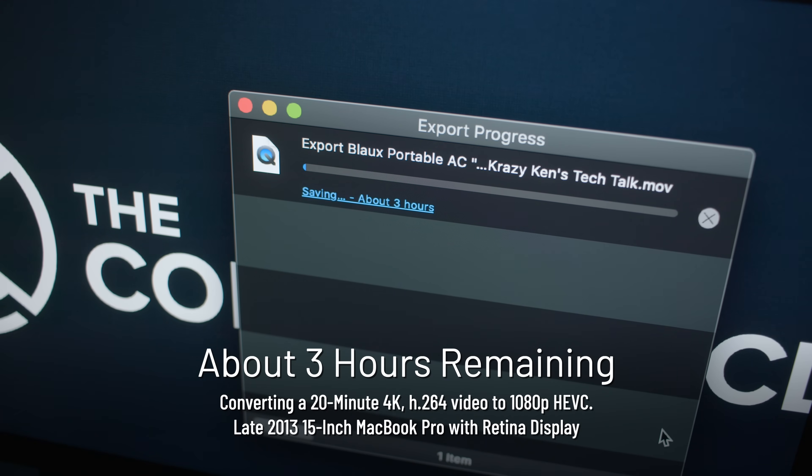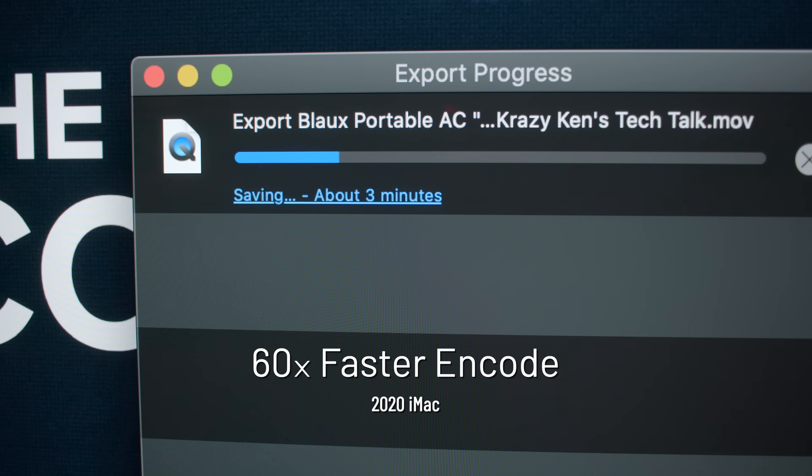I'm converting a 4K video in HEVC on this MacBook Pro. So let's try it on this iMac now. And holy frick, that is fast.